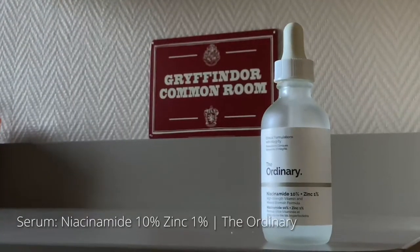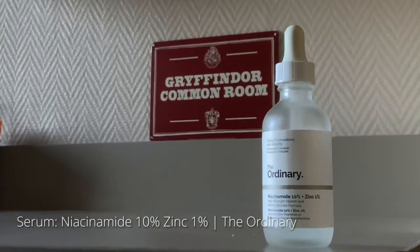Next, I go in with the Ordinary Niacinamide 10% and Zinc 1%. I've been using this product for over a year now and it has significantly helped reduce my acne scars and it has helped decrease the sebum production on my skin.